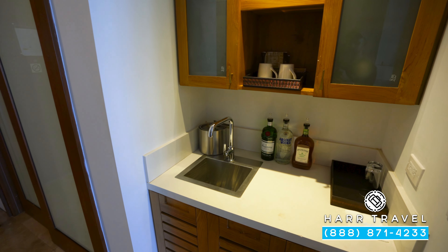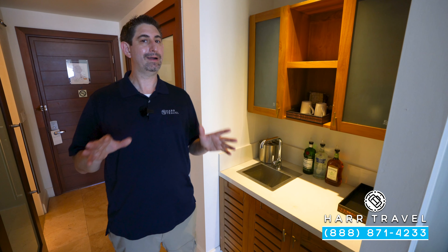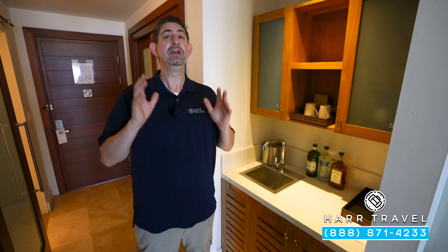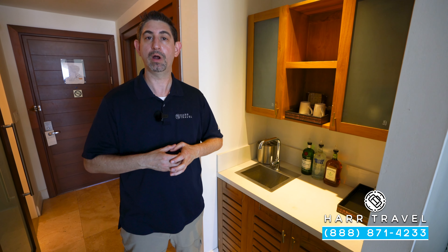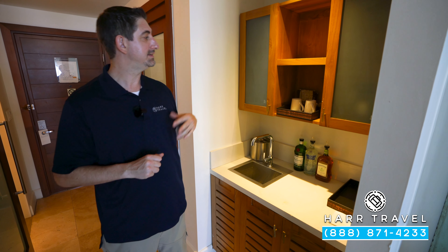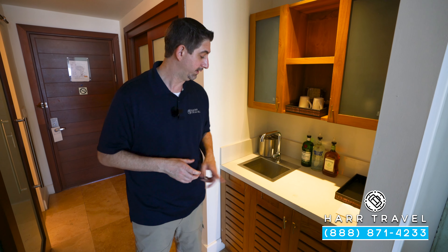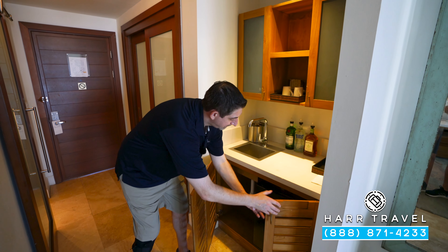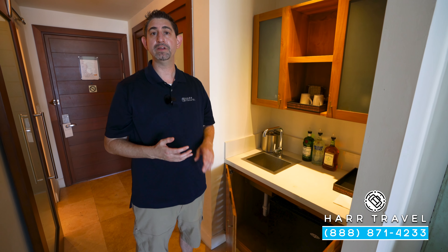Another one of those butler-level amenities are the full-size alcohol bottles. We're going to set up a preference sheet with you before you go — we'll go over all the details. Your butler really wants to know what you like and don't like and get to know you before you arrive. You're also going to have a coffee maker and tea kettle; they can replenish the coffee and tea as often as you like, or you can take advantage of the 24-hour complimentary room service that your butler can take care of for you. Down below, you're going to have a mini fridge — perfect for those mixers and the alcohol — and they're going to have it fully stocked with juices, waters, and sodas upon your arrival.